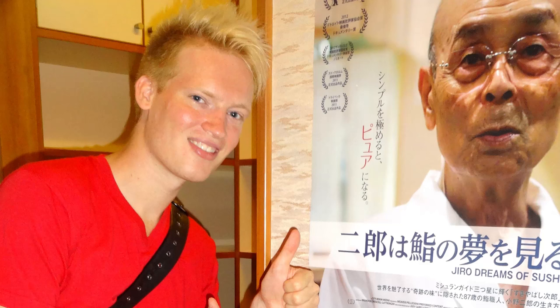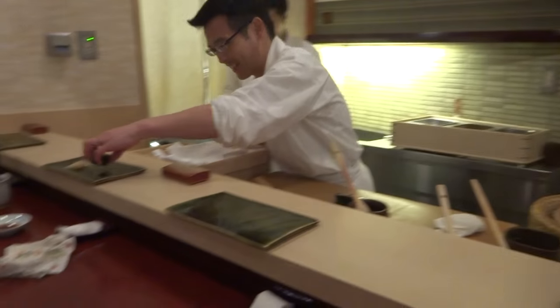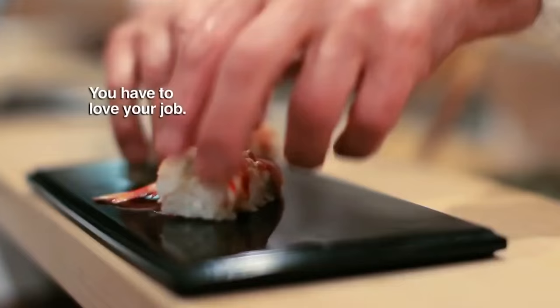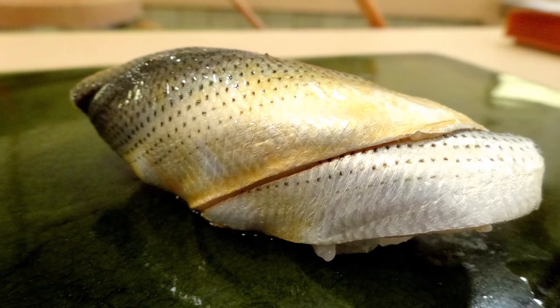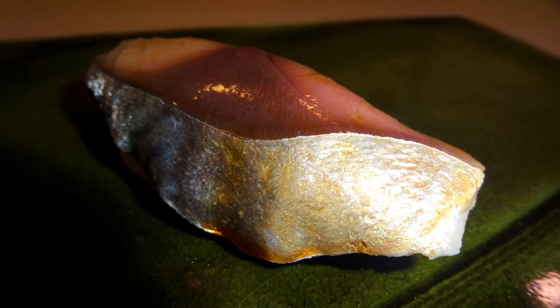I kept the best for last: the best sushi restaurant in the world, Sukiabashi Jiro. Sushi chef Jiro is so popular and admired that they even made a documentary about him, in which he explains the fine art of sushi. Even Barack Obama and the Prime Minister of Japan dropped by for lunch. A 15-piece sushi set will set you back at least $200, but I guarantee you, you will taste the best sushi in the world. The only downside: your sushi experience will never be the same again. Once you know true sushi quality — this sushi is just orgasmic.